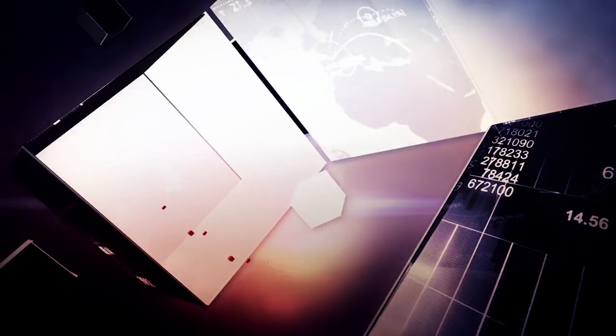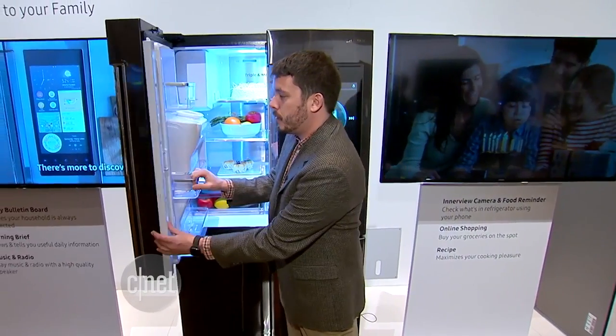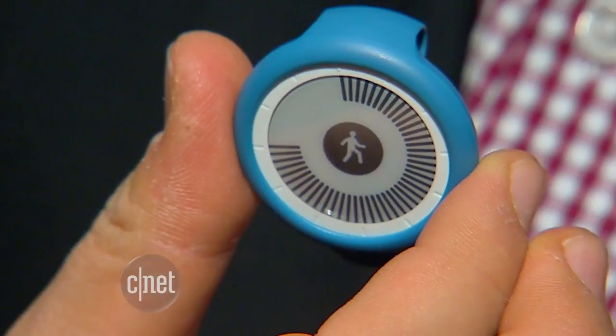At CES 2016, some futuristic tech isn't as far out as you may think. I'm Bridget Carey, this is your CNET Update. It's been a busy few days here at CES, also known as the Consumer Electronics Show. We've seen interesting developments in smart home appliances, car tech, health trackers and virtual reality.